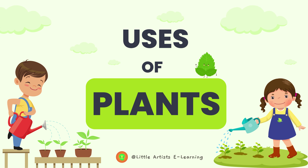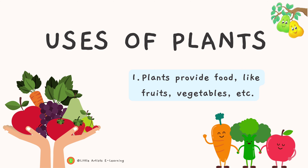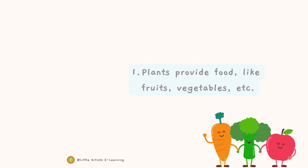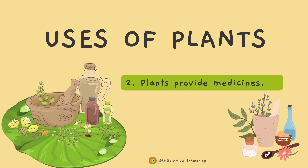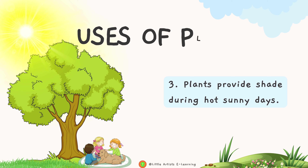Uses of plants. Number one, plants provide food like fruits, vegetables, etc. Number two, plants provide medicines. Number three, plants provide shade during hot sunny days.